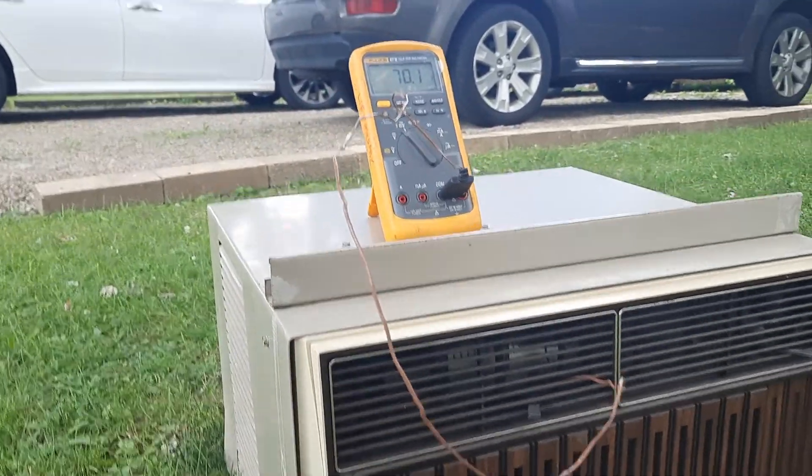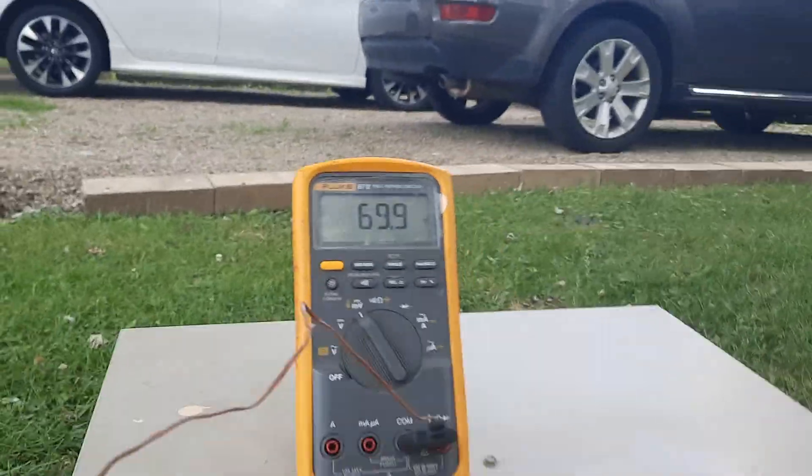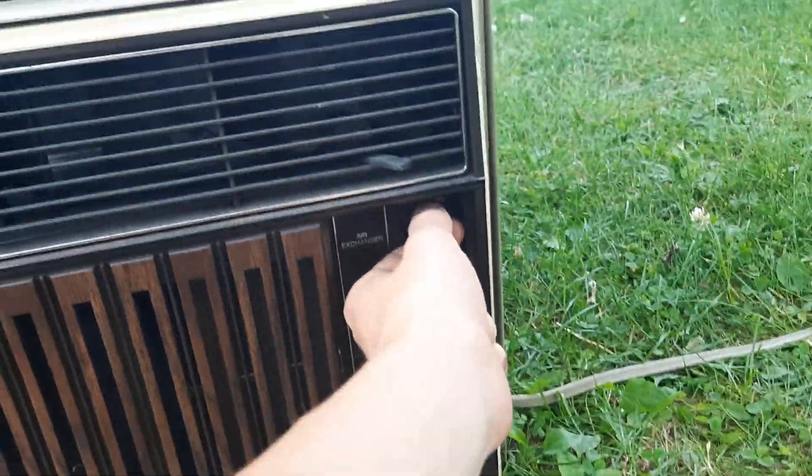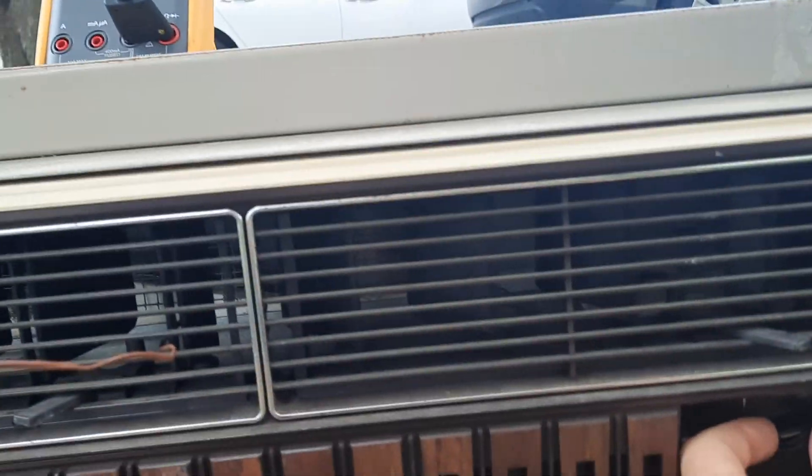I remember mine being a lot louder than this, but it was practically identical. 70. It has the vent on it, which does still work.